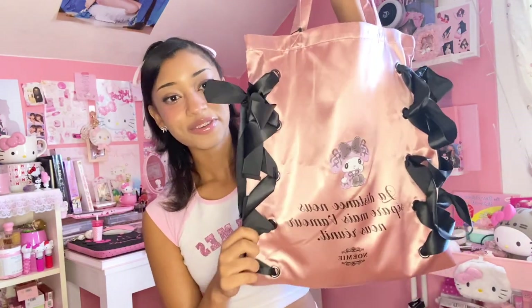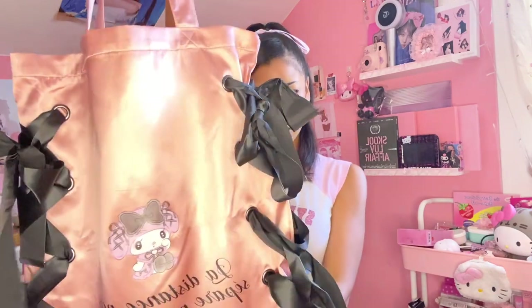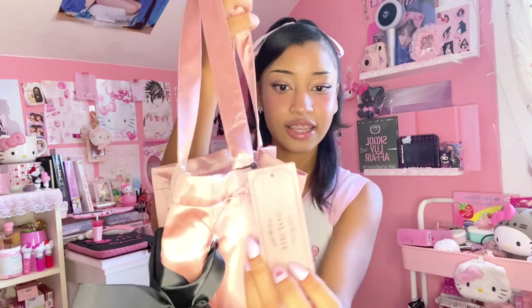Next I have this super adorable My Melody tote bag. It has black bows on the side, a rose gold color with a cute Melody graphic, ribbons, and the prettiest little dress. I got this bag with my best friend — she got the Kuromi one and I got the Melody one, so it's really special to me. It is a Sanrio collab. I've been really into tote bags lately — they're so adorable and convenient, and when I'm wearing this one I don't even feel like I'm wearing a purse.